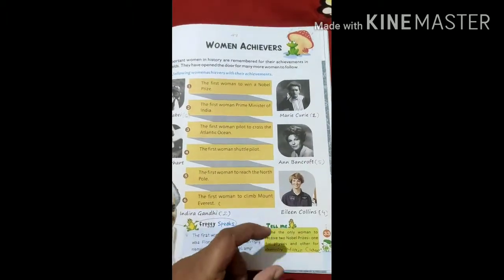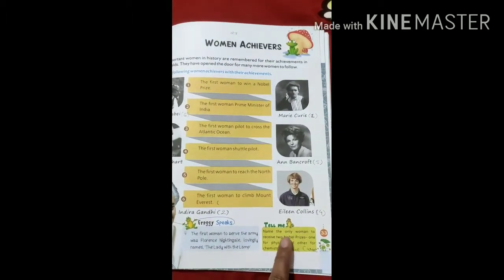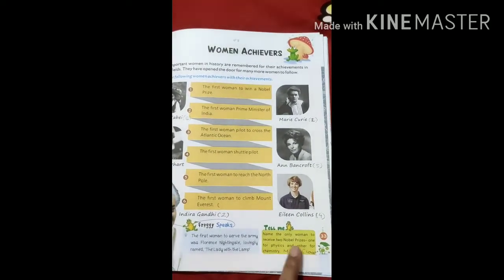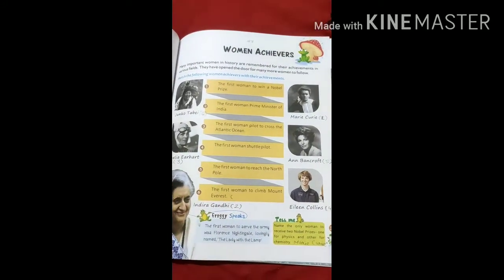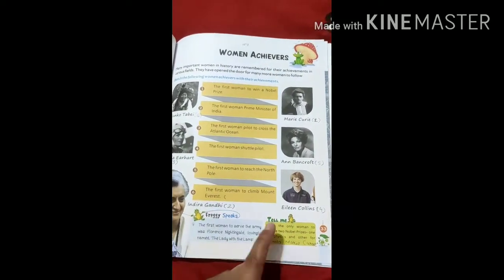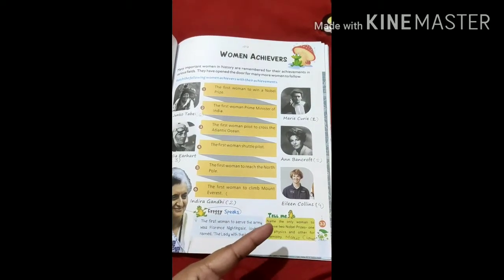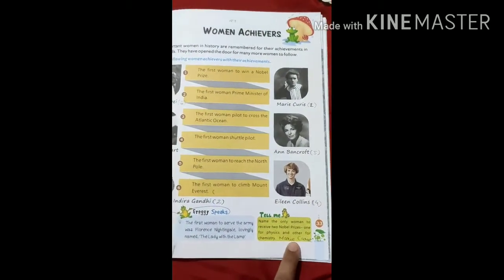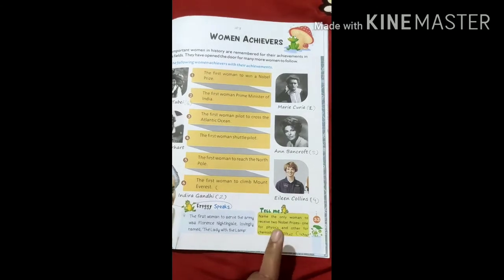If I am explaining this, you have to write the answers as well. This is an extra question from this chapter. Name the only woman to receive Nobel Prizes for both Physics and Chemistry. As we are talking about achievements, Marie Curie had two Nobel Prizes — one for Physics and another one for Chemistry. She was the lady who received two Nobel Prizes. You will write down the answer: Marie Curie. Don't forget to write this answer.